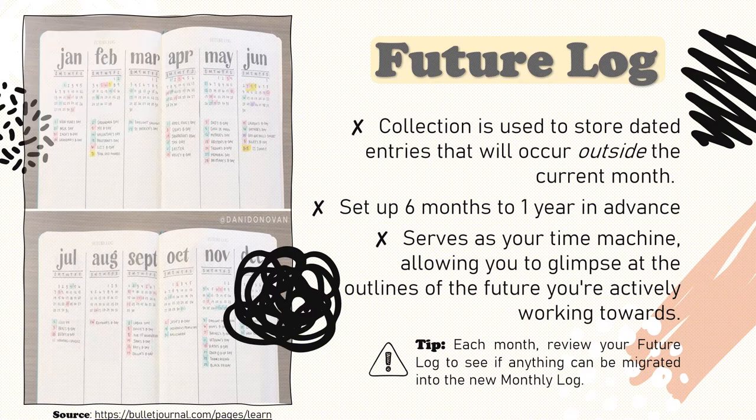The first major collection listed in your index should be your future log. This collection is used to store dated entries that will occur outside of the current month. This includes both long-term and short-term goals. Plan your future log for the next six months to a year. Anything beyond that can be overwhelming — you may never achieve all of your goals at the same time. Life happens and things we can't control come up, so six months to a year is a good, manageable time frame. Compartmentalize your tasks and try to reserve your future log for goals that you can actively work towards over time.